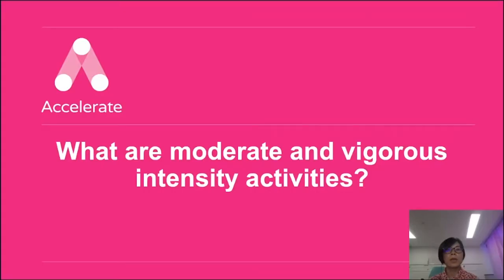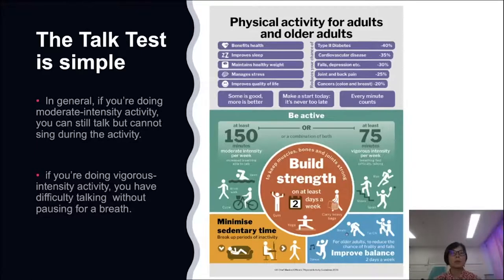What are moderate and vigorous intensity activities? The talk test is a simple way to measure relative intensity. If you are doing moderate intensity activity, you can still talk but cannot sing. If you are doing vigorous intensity activity, you have difficulty talking without pausing for breath. The national recommendation for full exercise benefits is at least 150 minutes of moderate intensity activity, or at least 75 minutes of vigorous intensity activity, or a combination of both, together with some balance and strength training.